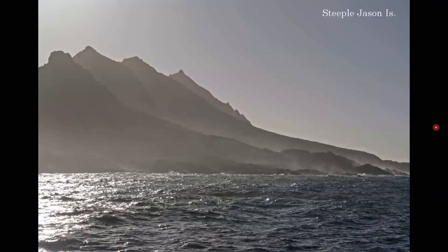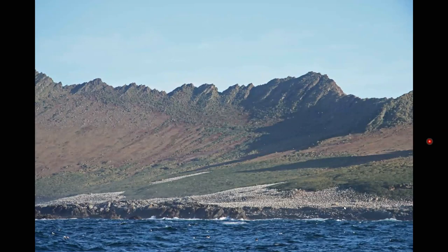The next day we're going to Steeple Jason. This is most people's favorite spot in the Falklands that we visited. But the weather was quite windy, making it impossible for us to land the Zodiacs at the preferred landing site. So we had to spend some time sailing around looking for a good place to land. We were keen to land because of this huge colony of black-browed albatross — between one and two hundred thousand nesting at this site.